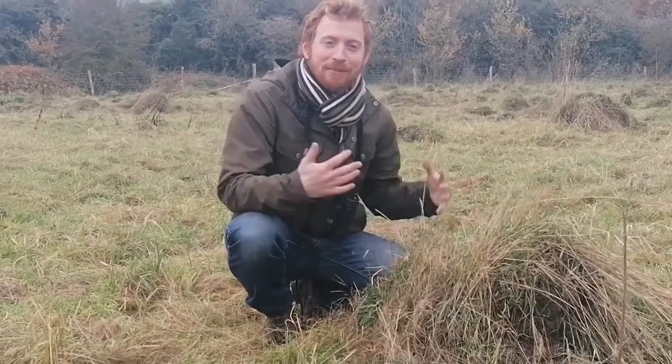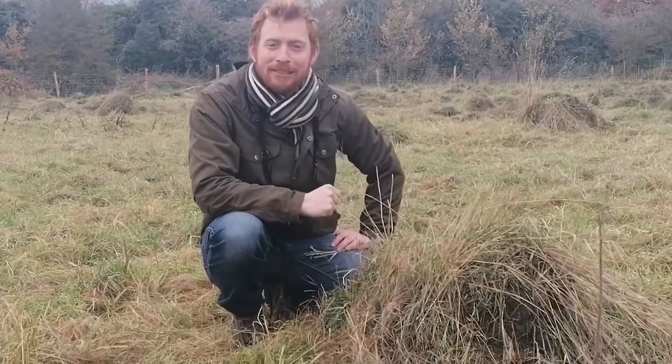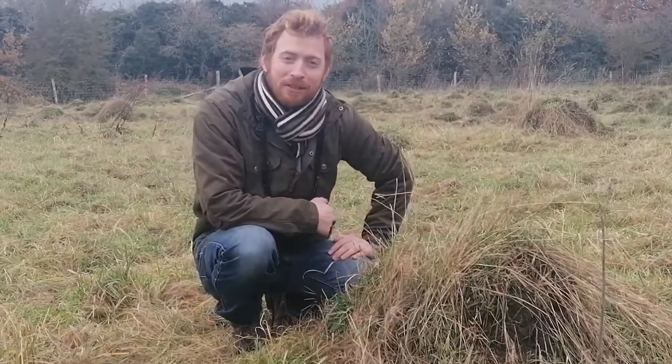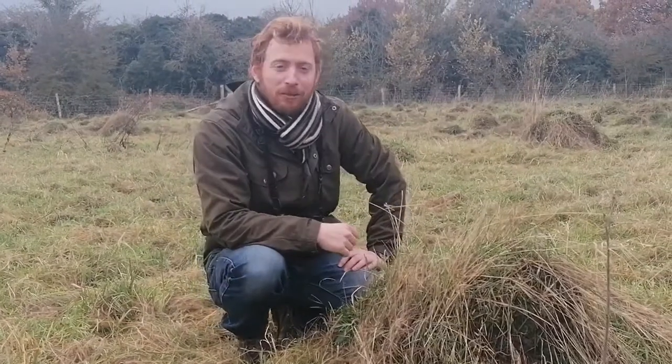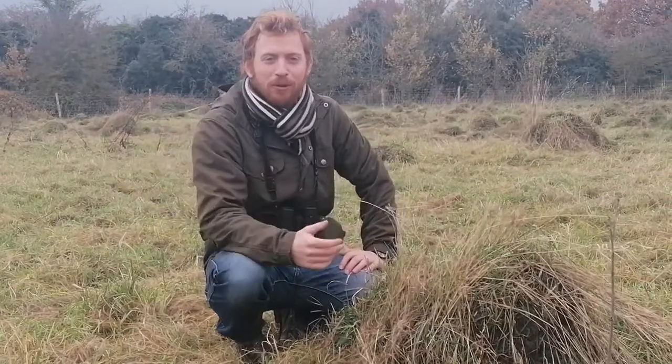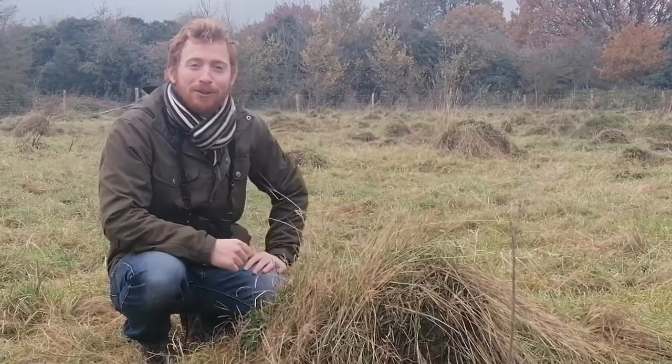Hello everybody, my name is Elliot Newton, I'm the Biodiversity Officer for Kingston Council, and welcome to the next episode of Reading Nature. These are sessions that run with the Library Service to tell you about the incredible wildlife and green spaces that Kingston has to offer and encourage you to come out and explore and learn more about the amazing wildlife that we have right on our doorstep.